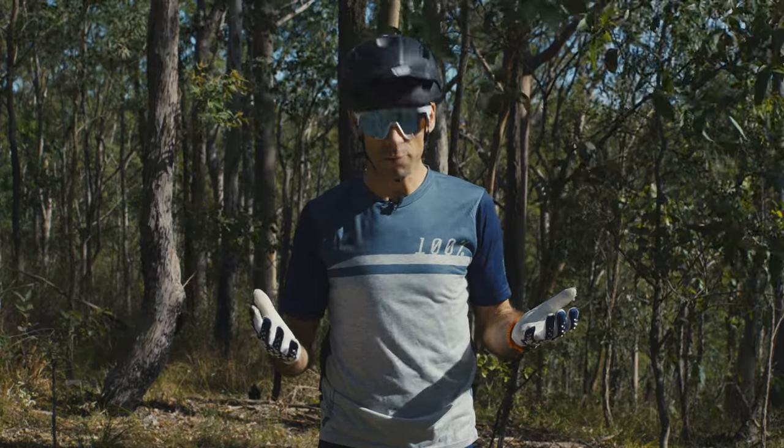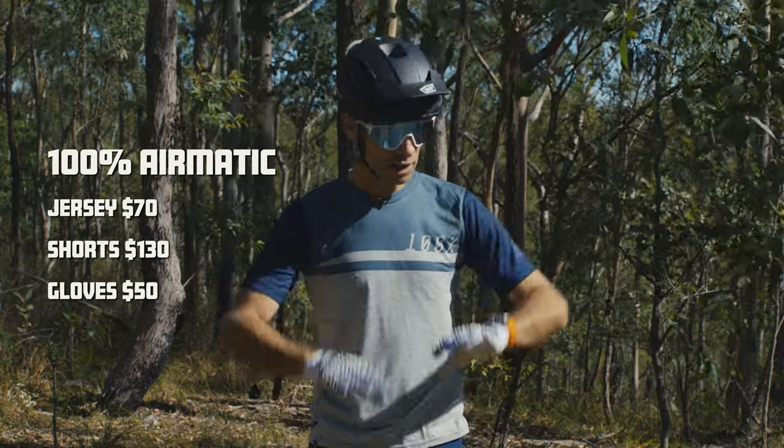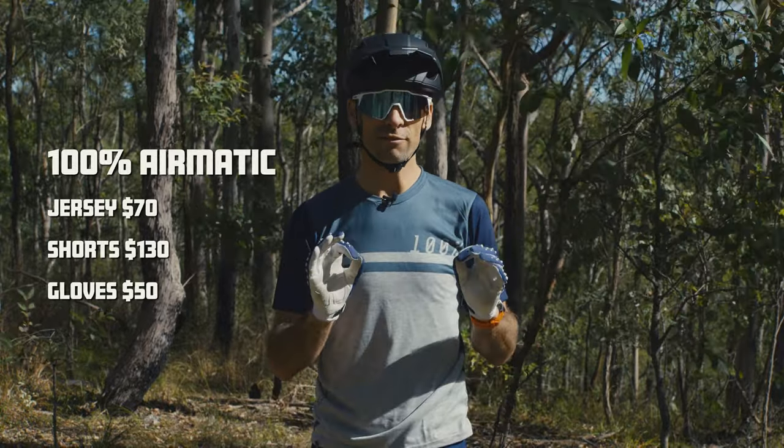The Airmatic range is really well-priced too. The jersey's $70, shorts are $130, and gloves are $50 for a really nicely fitting set of gloves.